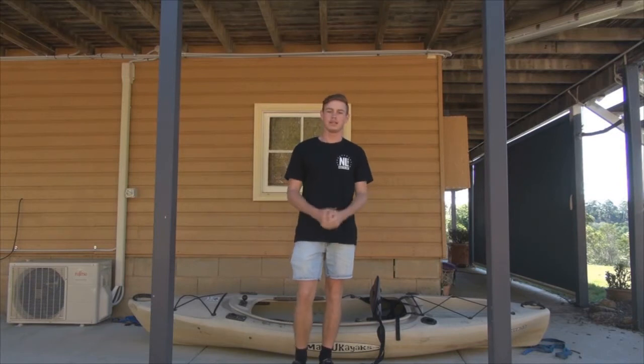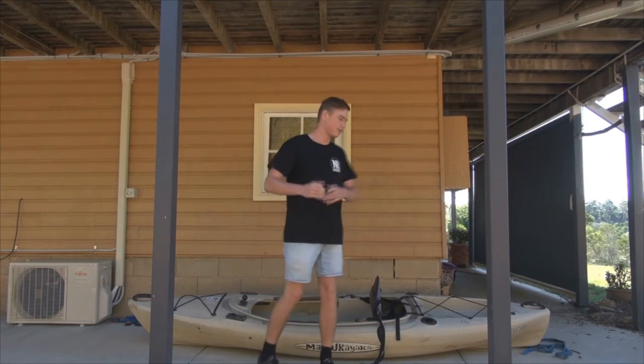What is up guys, it's Tyler from Kayak Fishing Australia here, and today I'm giving you five reasons why you should buy a Plastic Fantastic like this one behind me.